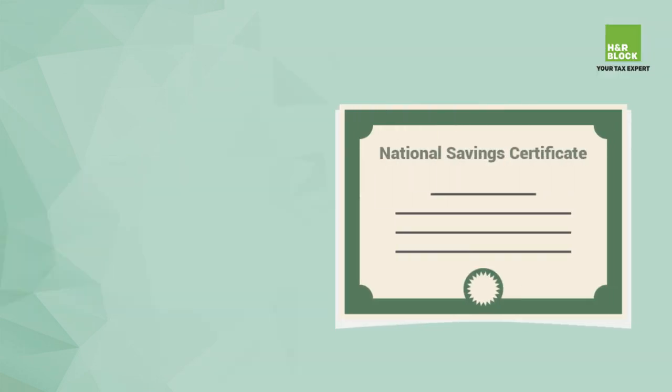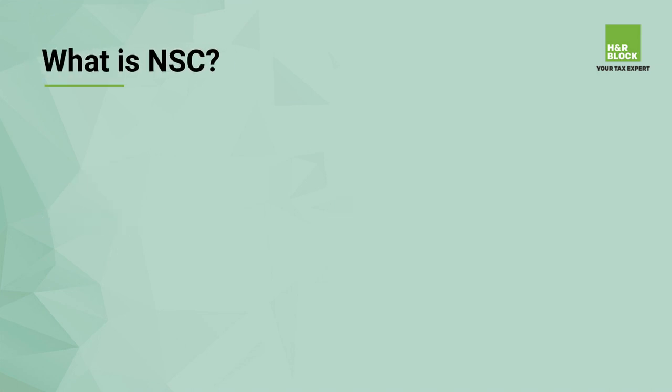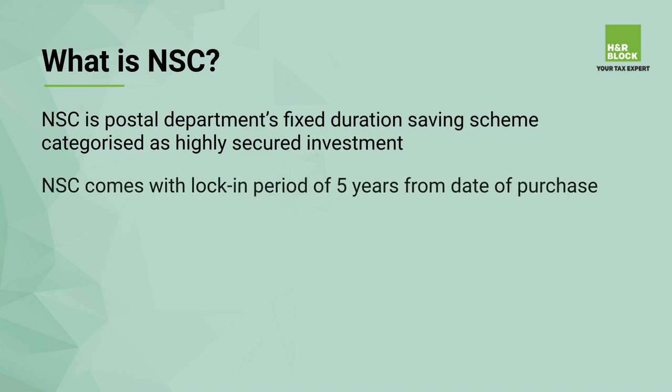Welcome. In today's video, we'll be talking about National Savings Certificate. National Savings Scheme is a postal department saving scheme, categorized as a highly secured investment. It comes with a lock-in period of five years from the date of purchase.